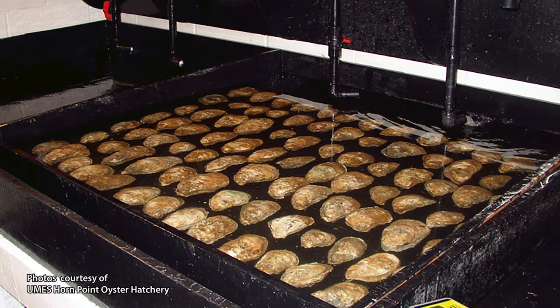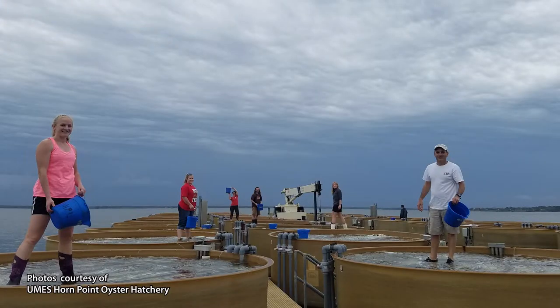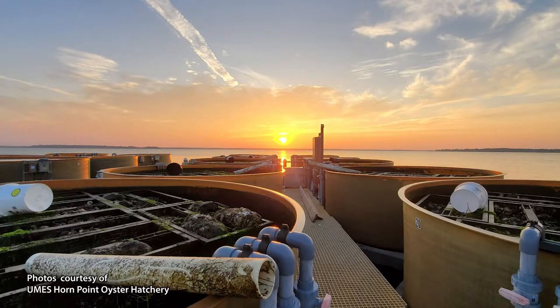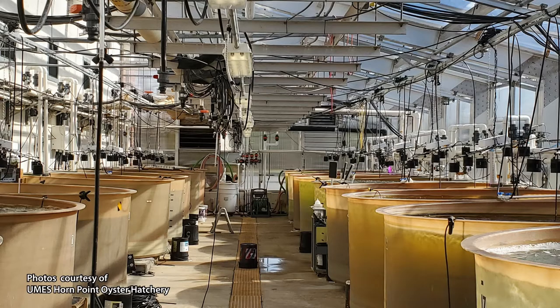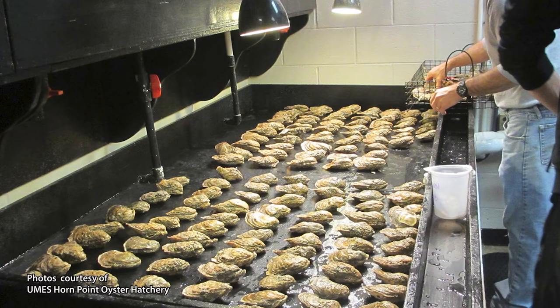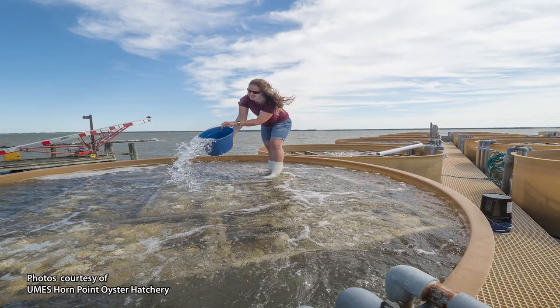It starts with larvae that's introduced into a fairly big-sized tank where there's clean, aged shell. The larvae is introduced into it and it normally takes a week or two for the larvae to swim around, attach to these shells, and then the shells are lifted out of the tank and transplanted into the rivers.